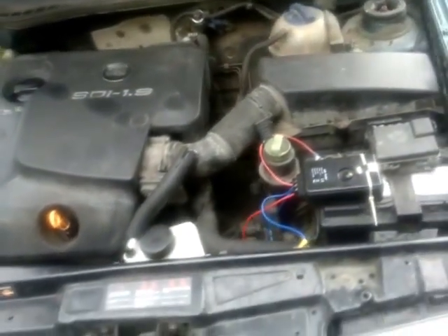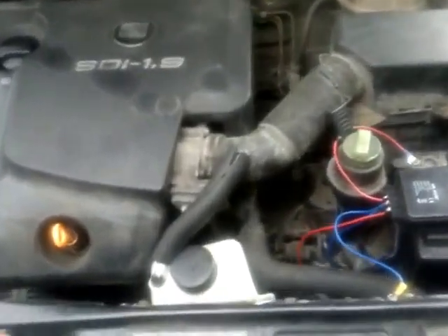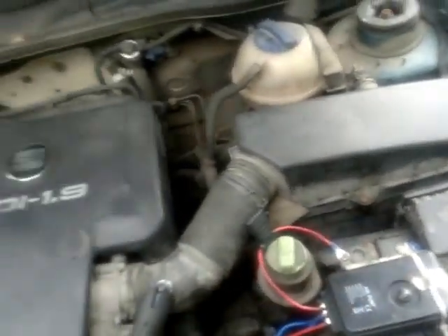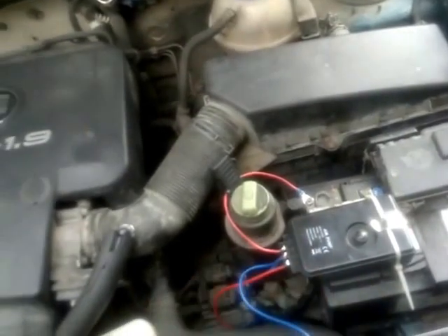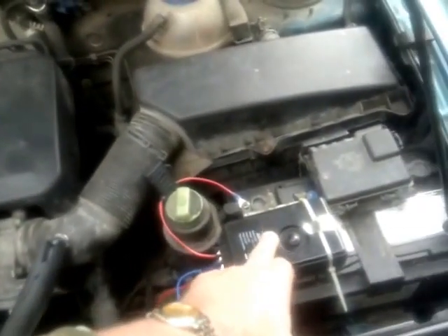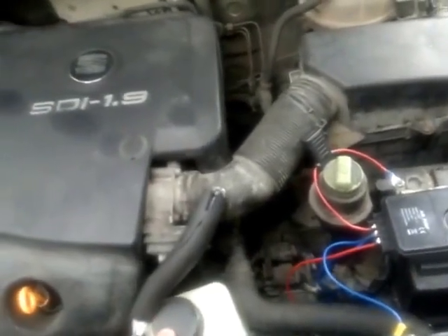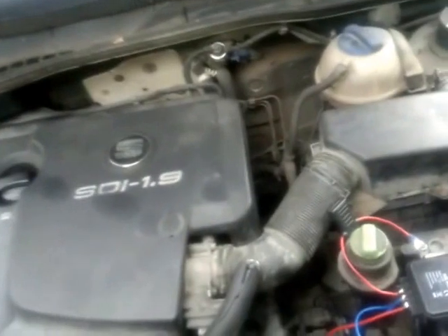It needs to be topped up approximately every three or four weeks. The electrics here are set up so that when the engine is turned on the unit comes on, but when the ignition is on without the engine running the unit doesn't come on.